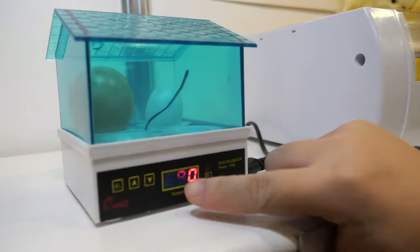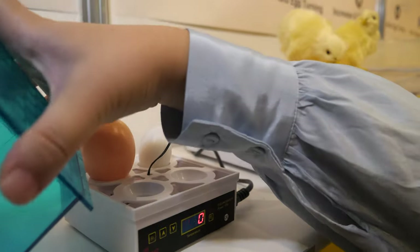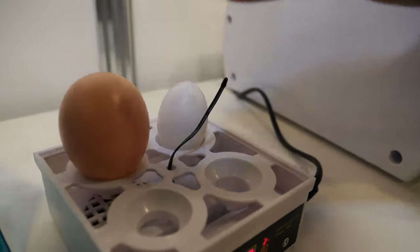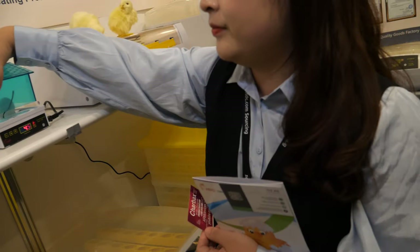You can see here is the temperature we set — it is the factory temperature setting. And during hatching, you just need to add water inside. Then the eggs will become chicken. Basically you can make KFC by yourself. KFC by ourselves? Yes, we can make a small KFC.